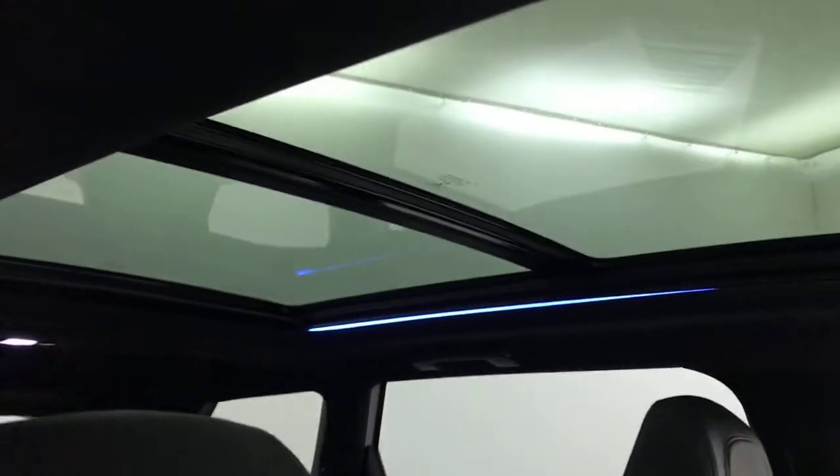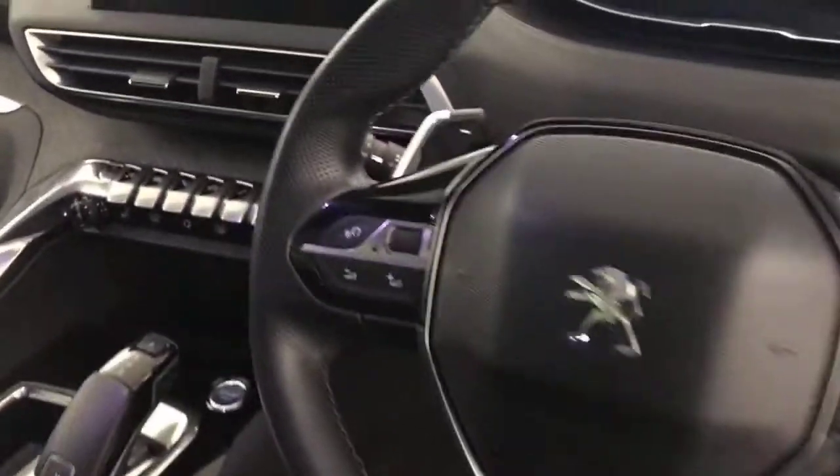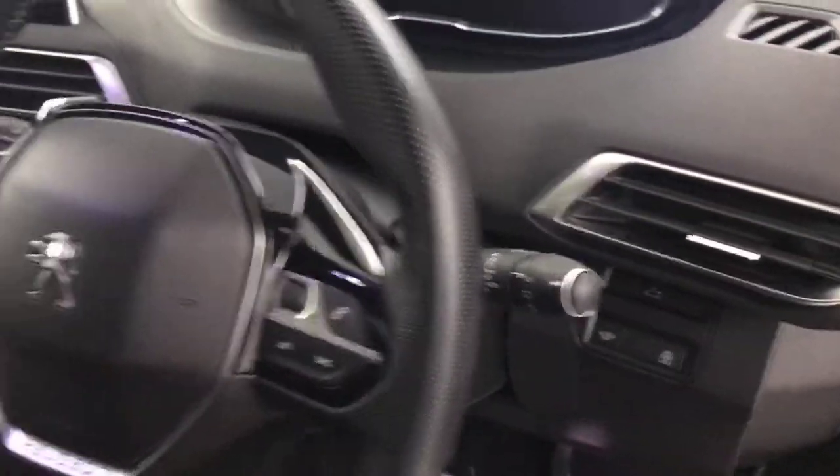It also has a massage feature, and as you can see it's in fantastic condition. There's a massive panoramic glass roof — that part does open as well. Flat bottom multi-functional steering wheel with volume, voice control and menu buttons on this side, plus automatic lights and wipers.